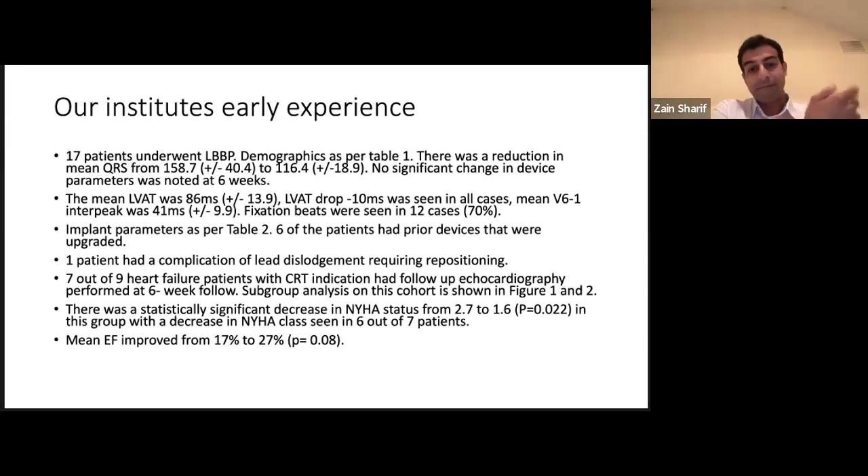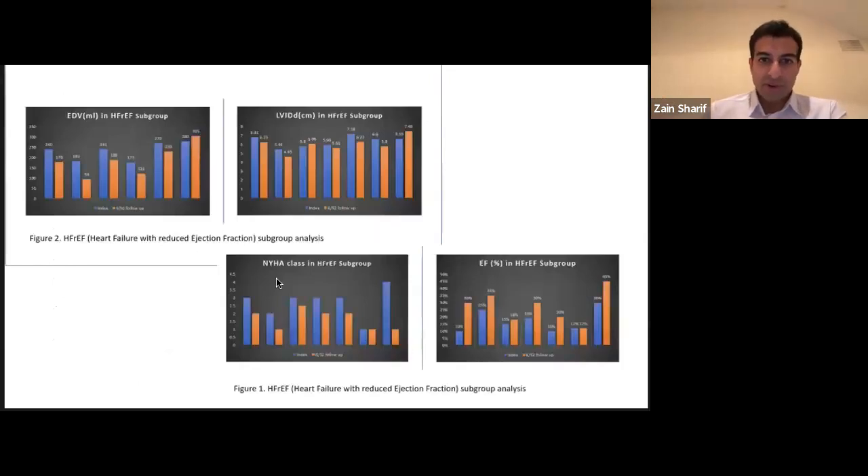In our heart failure patients — seven out of nine had a follow-up echo — the results were pretty interesting. Mean EF improved from 17–20% to 27% after only six weeks, and expected to go up further as the months go on. There was also a statistically significant decrease in NYHA class. Looking at individual EF values, there were some nice jumps in most patients. One patient had stabilization — and as we know in CRT, EF stabilization can be important too. This patient had genetic cardiomyopathy. The end-diastolic volumes and NYHA classes were getting better. So all very promising.